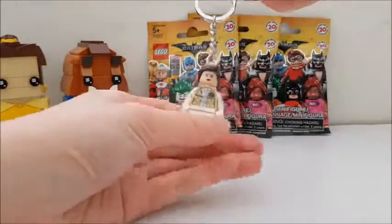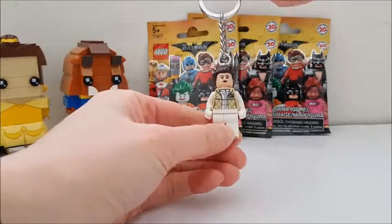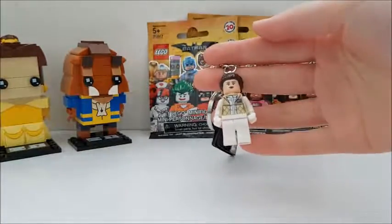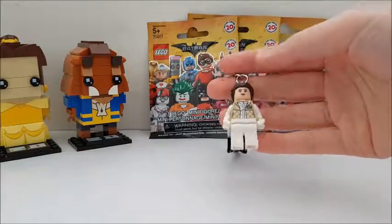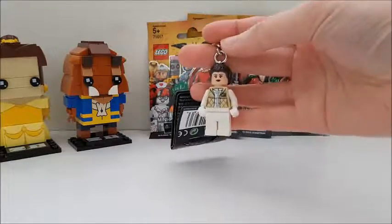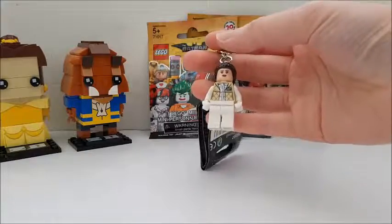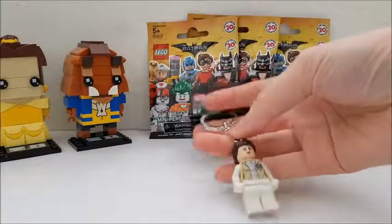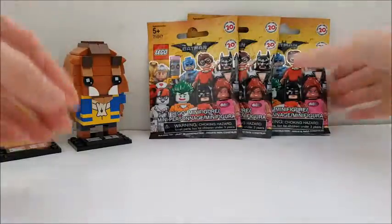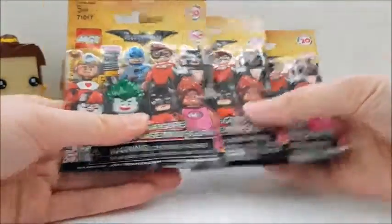First I got this Hoth Princess Leia keychain. These are regularly about $6 in the Lego store now, but he was selling it for $3, so I picked it up because the Princess Leia keychain I'm currently using has her face basically entirely rubbed off. So I thought I'd just swap this one in. I also got three packs of minifigs.